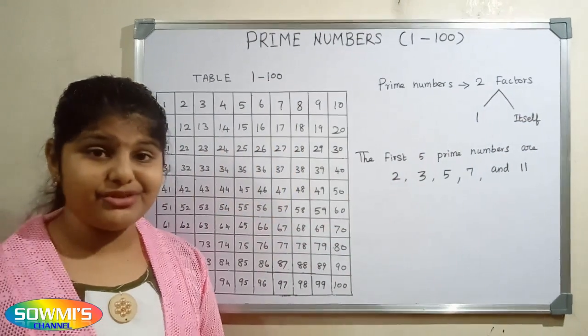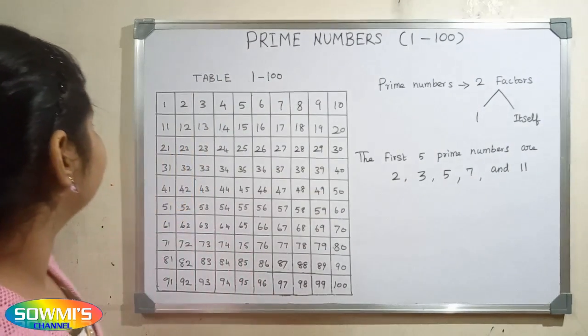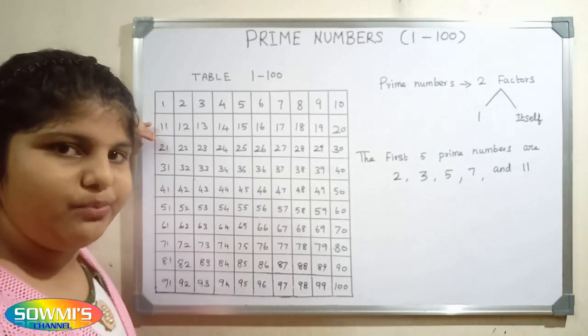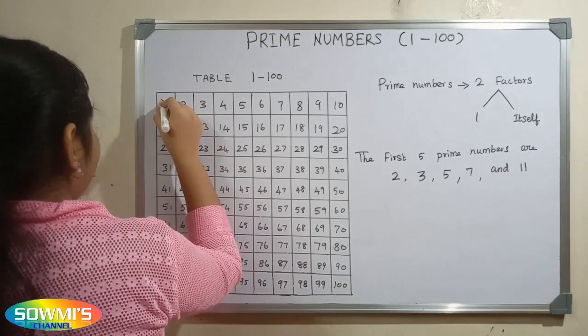First we have to write the numbers from 1 to 100 like this. Here 1 is not a prime number because a prime number should be greater than 1. So now we will cross out 1.